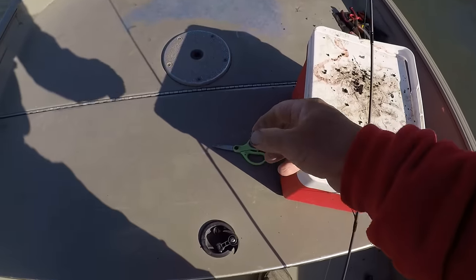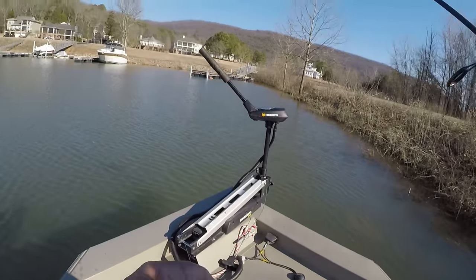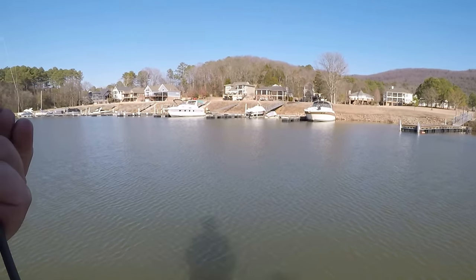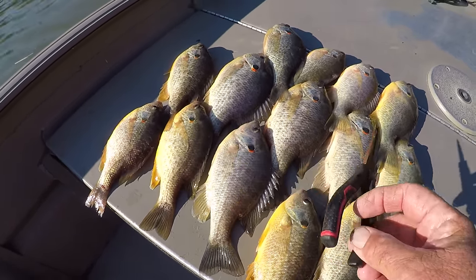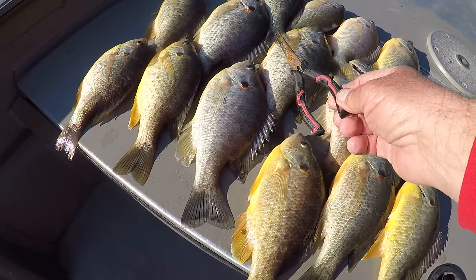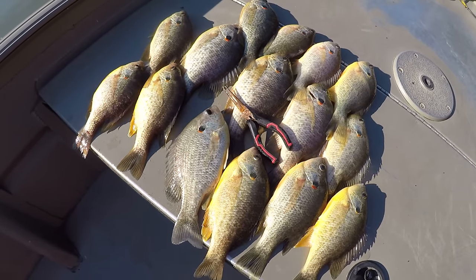Just cinch it up and leave about an eighth to three-sixteenths of an inch tag line — because we're into some big shellcracker on two-pound line. Let's take a look at them — there's 15 of them right there. I've got a pair of pliers so you can see how big these shellcracker really are. They're huge — you're talking about some good eating.